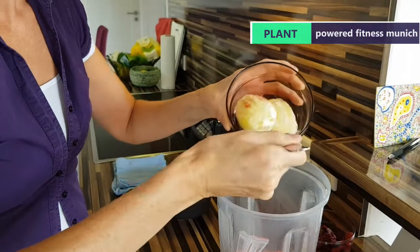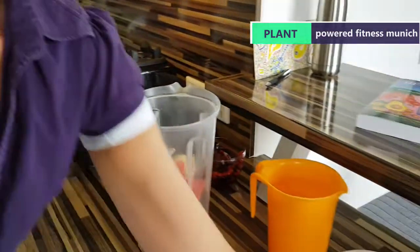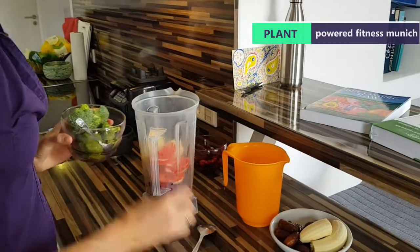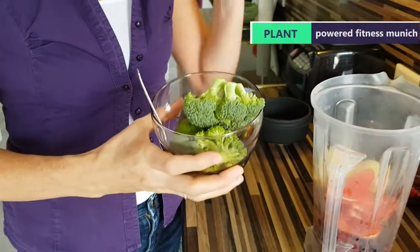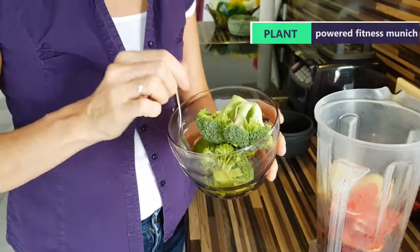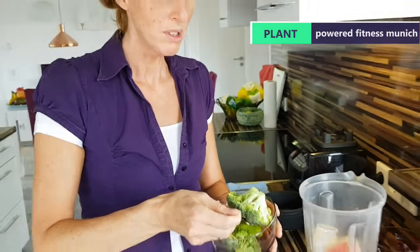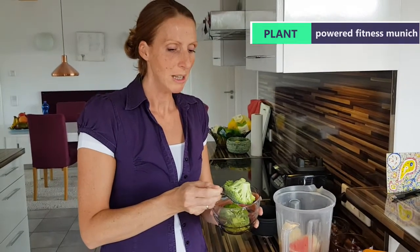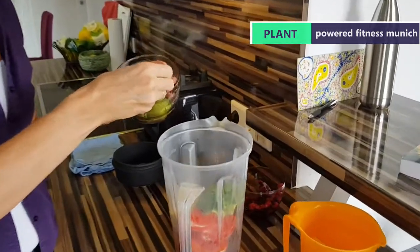Moving on — antioxidants, vitamin C. We have grapefruit and I also add lemon to give it a bit of a kick and a vitamin C boost, and alkalizing as well with the lemons. We're also adding vegetables — this is broccoli, which is very high in vitamin C and has really important compounds that help you prevent getting any kind of major illnesses.